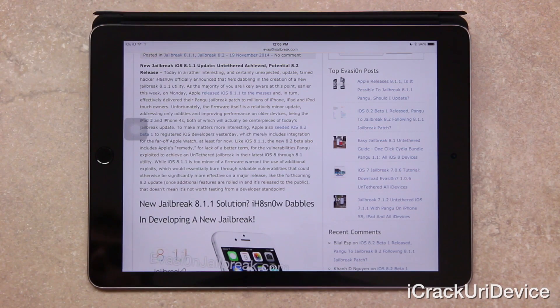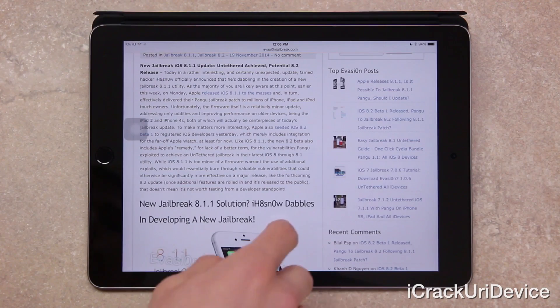To make matters more interesting, Apple seeded iOS 8.2 beta 1 to registered iOS developers yesterday, which merely includes integration for the far-off Apple Watch, at least for now. Like iOS 8.1.1, the new 8.2 beta also includes Apple's remedy, for lack of a better term, for the vulnerabilities Pangu exploited to achieve an untethered jailbreak in their latest iOS 8 through 8.1 utility. Now, while iOS 8.1.1 is too minor of a firmware to warrant the use of additional exploits — which would essentially burn through valuable vulnerabilities that could otherwise be significantly more effective on a major release like the forthcoming 8.2 update — that doesn't mean it's not worth testing from a developer's standpoint.